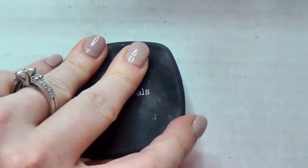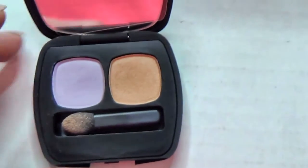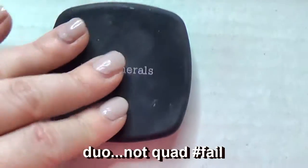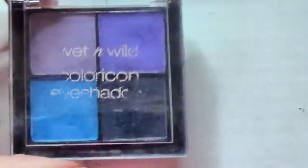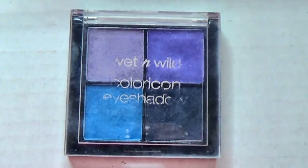This is a Bare Minerals quad - it's kind of a weird quad with the most random two colors, they don't go together at all, so I'm going to pass this on. This is old - it's a Fergie Ferg Fresh palette. It's cool to play with bright colors but I just don't play with bright colors enough to keep this palette.